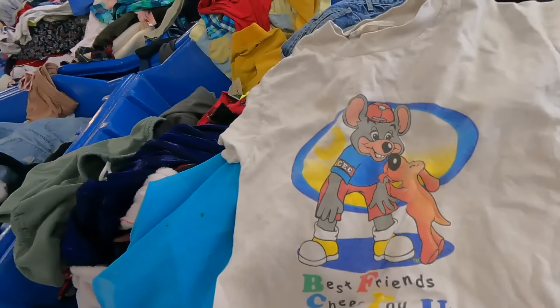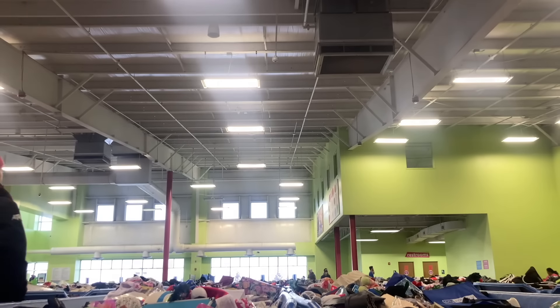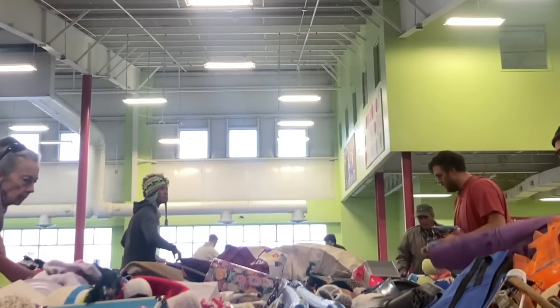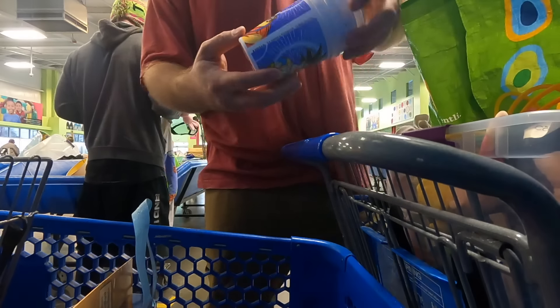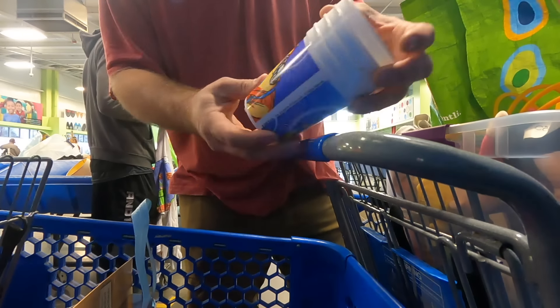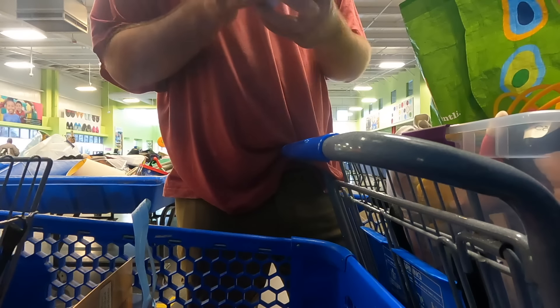Chuck E. Cheese — super vintage Chuck E. Cheese shirt! I have not found a single train yet, though. Oh nice, I found these Dragon Ball Z cups. I don't think I'm gonna get them because they're all busted, but that's pretty sweet. They only have a Funimation design — I don't know, but they're busted.